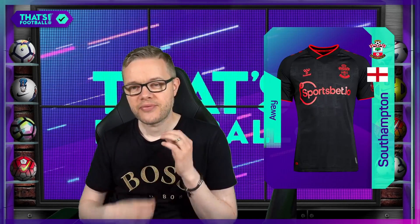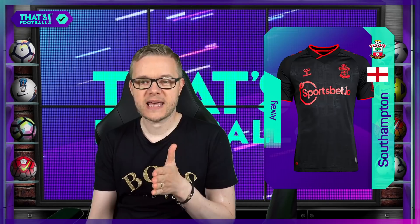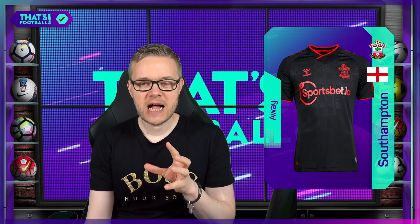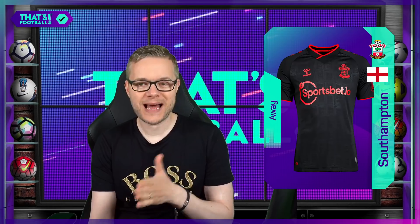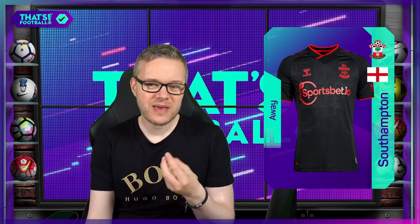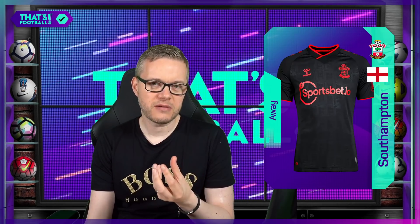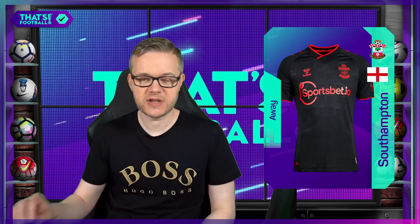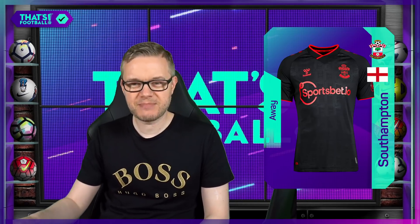7th place, Southampton. Probably the issue with that kit is the sponsor — it's a little bit too red. If you had a really minimalist sponsor on there, I think that kit goes up a level. But I like the black and the red. If that sponsor was gold, would it just do something a little bit extra? So 7th place for Southampton.